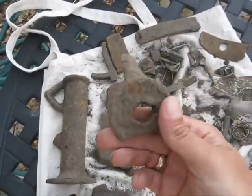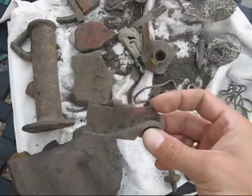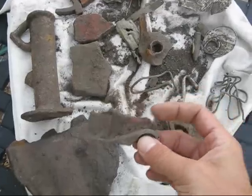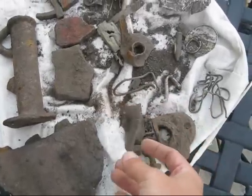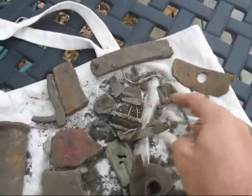Some of them are a little more interesting than others. Here's a part of maybe a fire truck or just a regular truck — still see some red paint on it. A little bit of tin, a little bit of wire. Lots of little pieces of tin.